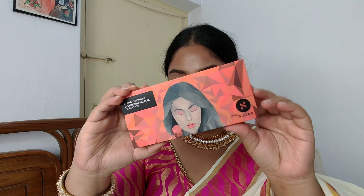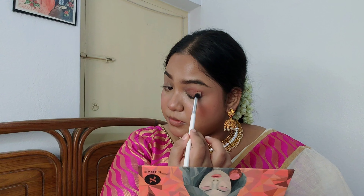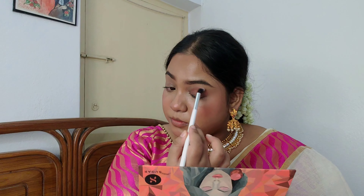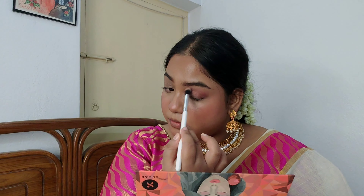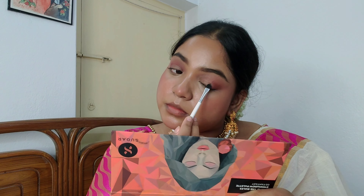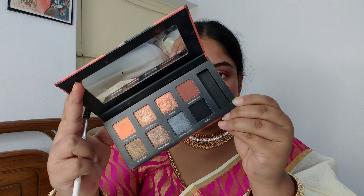For creating a simple matte eye look, I used two palettes from Sugar — the Blend the Rules Eyeshadow Palette 03 Fantasy and 02 Border. I gave a little bit of depth in the outer corner using a darker shade, and on the inner front eyelid I used a lighter shade. I also used black eyeshadow as eyeliner to create a smoky eyeliner look and added some color on the lower lash line.